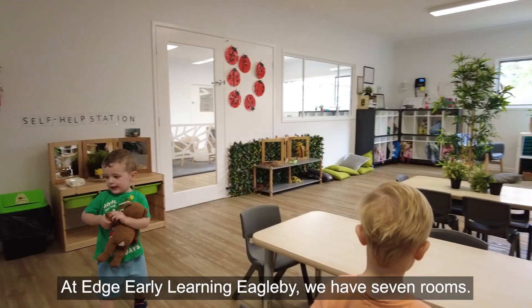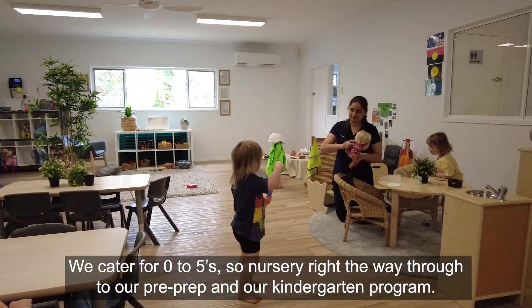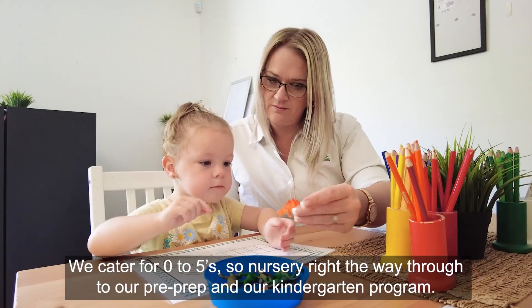At Edge Early Learning Eagleby we have seven rooms. We cater for zero to five, so nursery right the way through to our pre-prep and our kindergarten program.